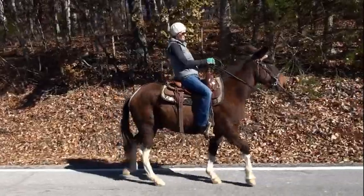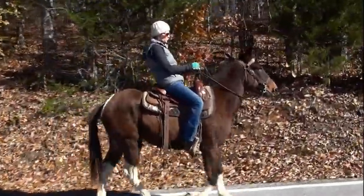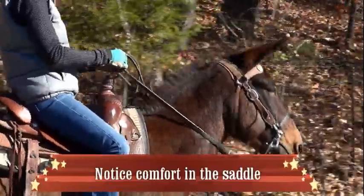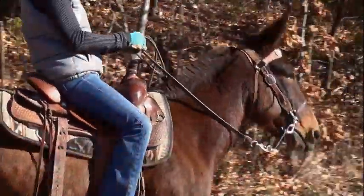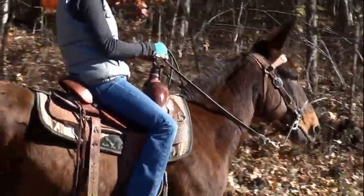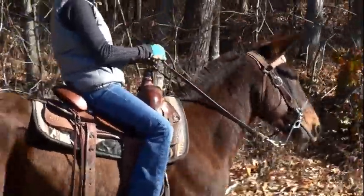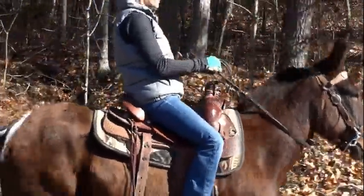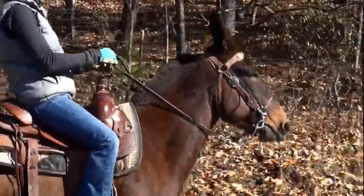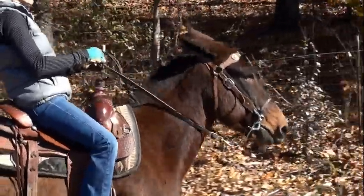He seems to be all business. I like a mule that pays attention to what's going on around him but not looking for spooks. And Ricky Bobby is that kind of mule. If you look him in the eye, he's watching the environment. There's a dog running down there about 20 yards in front of us that goes with us, and he's keeping an eye on him and everything else around here.